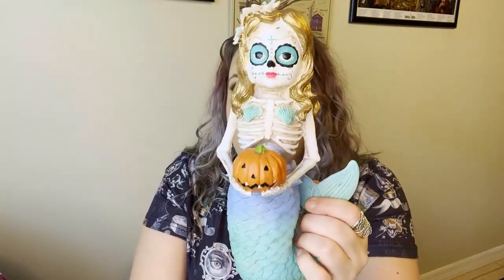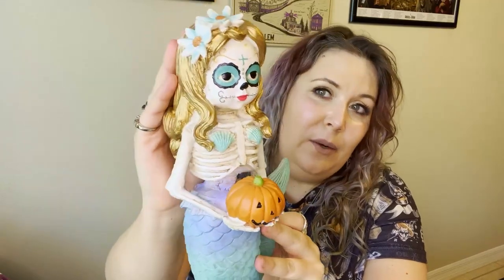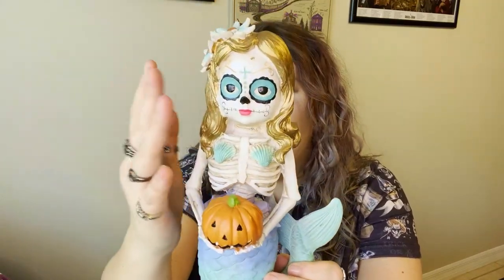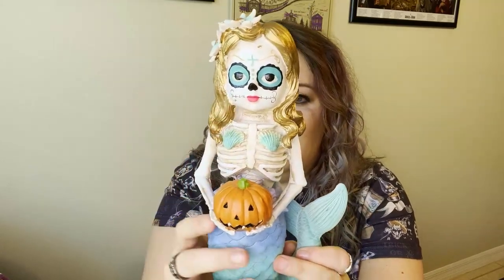This next item I didn't actually buy for myself — my mom got it for me while she was on vacation, but I've seen it in other people's videos from HomeGoods, so I figured I'd include it. She thought of me while she was away — mom is awesome. It's this beautiful mermaid with golden hair, a little sugar skull face, and a cute little jack-o-lantern she's holding. She's adorable and apparently can be found at HomeGoods.